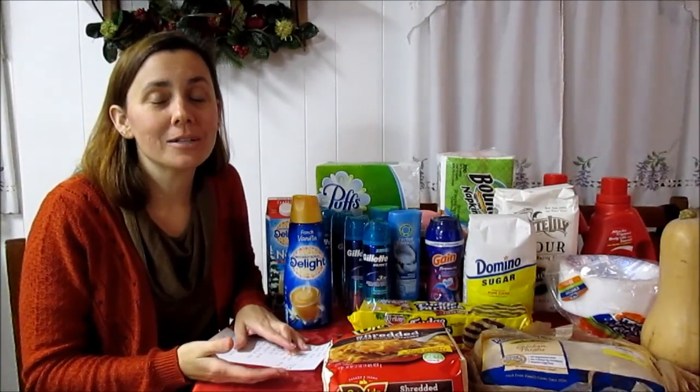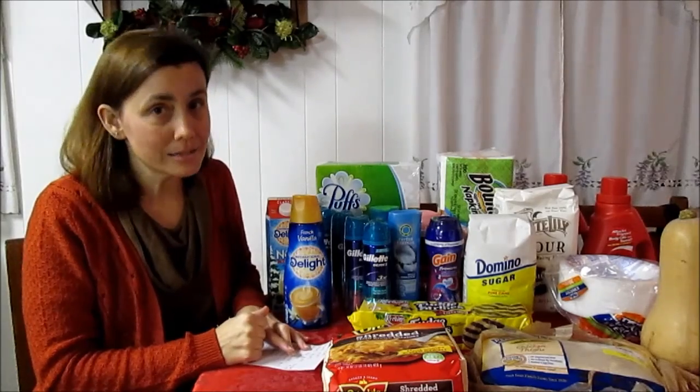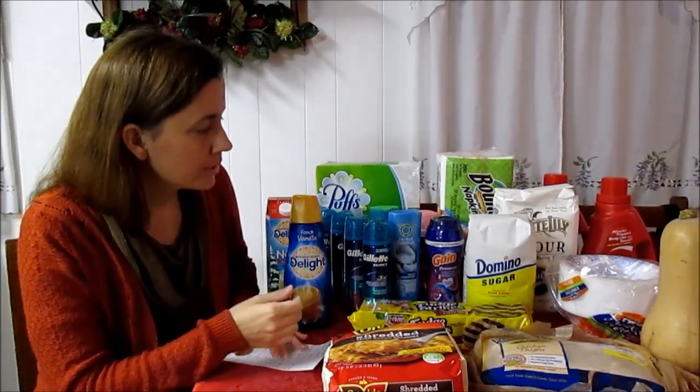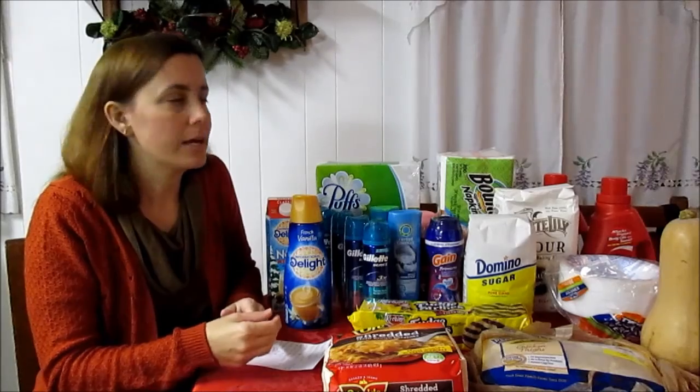The Whisk detergent is a great stock-up price. Unfortunately we only had a $4 off two printable coupon available — it would have been great to have newspaper coupons too. The Whisk is $2.99, minus $4 off two, making those detergents $0.99 a bottle.